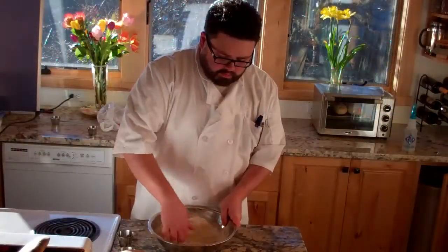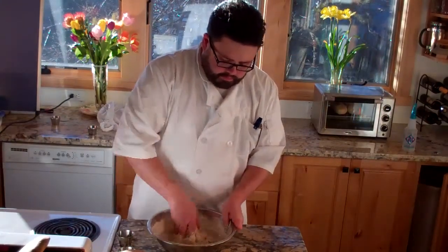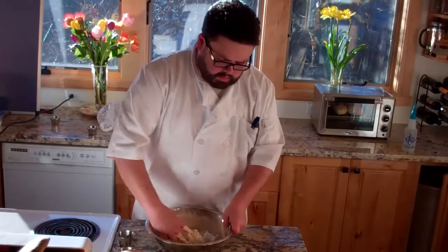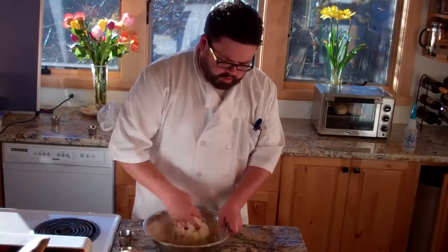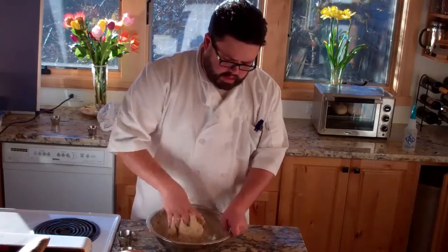We can hydrate our dough just a little bit with our fingers, just gently taking it around. Start squeezing. Now the action of the kneading that most people are used to is based on the movement of the planetary mixer.